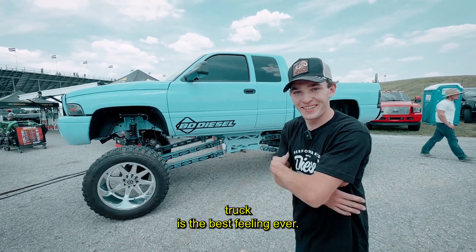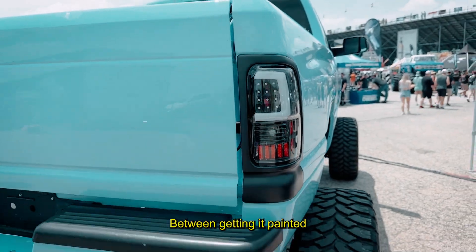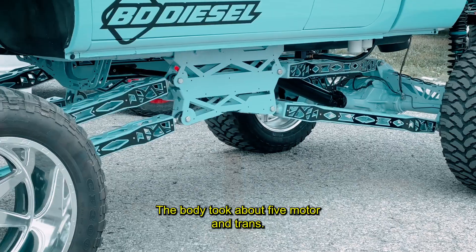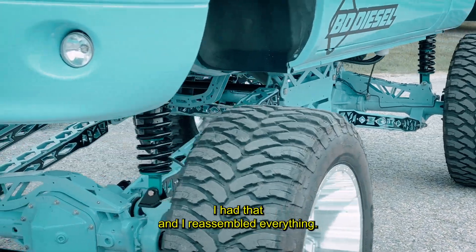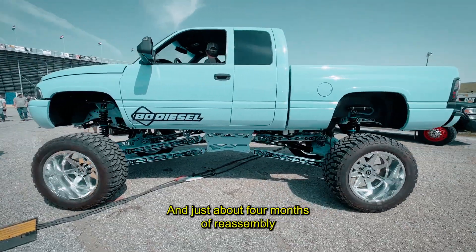Between getting it painted and powder coated, that took about three months. The body took about five months. The motor and trans I had already — I reassembled everything in just about four months of reassembly, and it was a headache every single day, but it's worth it in the end.